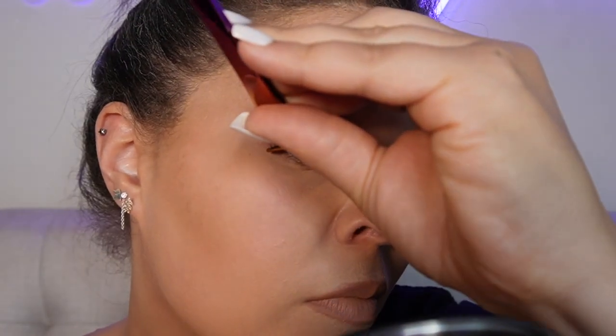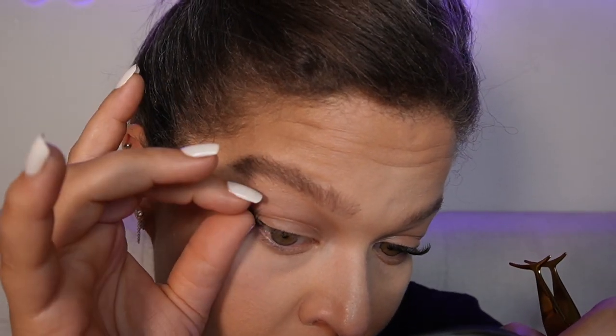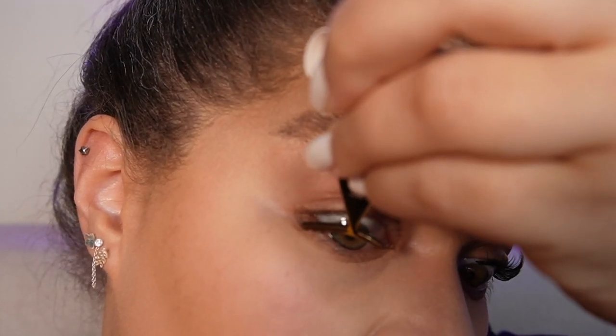Now let's knock out the other eye. That's how many it took for one eye — I used five clusters. Oops, see? It gets stuck on the applicator. They do get stuck to each other. If you accidentally pull too quickly and it's got ahold of the other one — you see what I mean?